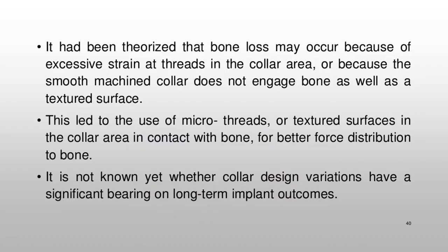It had been theorized that bone loss may occur because of excessive strain at threads in the collar area, or because the smooth-machined collar does not engage bone as well as a textured surface. This led to the use of micro-threads or textured surfaces in the collar area in contact with bone for better force distribution to bone. It is not known yet whether collar design variations have a significant bearing on long-term implant outcomes.